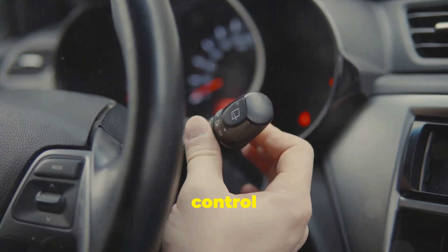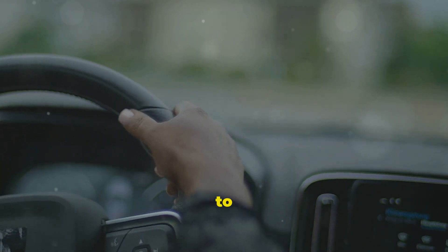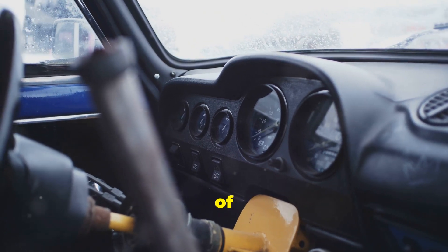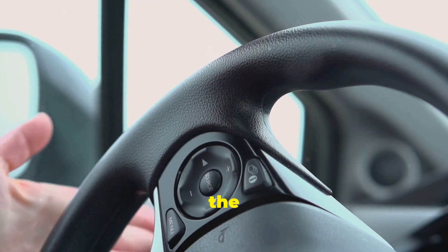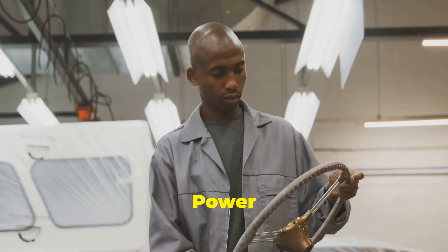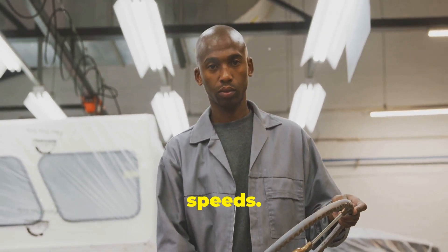Ever wondered how you control which way your car goes? That's the job of the steering system — it allows you to steer the car in the direction you want to go. When you turn the steering wheel, it rotates a steering column, which is connected to the front wheels through a series of gears and linkages. Turning the steering wheel changes the direction of the front wheels, allowing you to navigate turns, curves, and corners on the road. Power steering uses hydraulic pressure or electric motors to make turning the wheel easier, especially at low speeds.